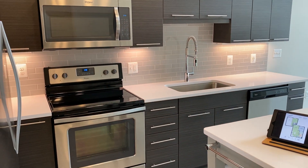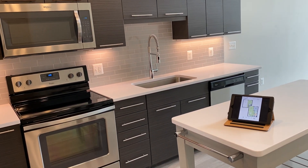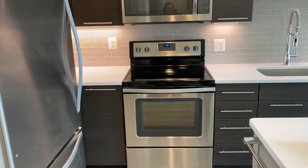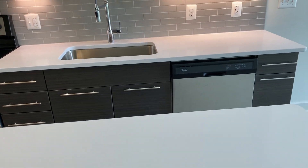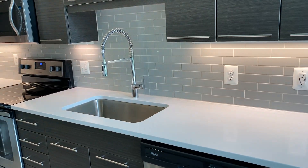And to our left we have our kitchen. You'll notice that we are very consistent when it comes to our kitchens throughout all of our floor plans. The island comes with it and you have all stainless steel Whirlpool appliances, with the gray glossy tile backsplash, white quartz countertops, and large stainless steel sink with a Moen faucet.